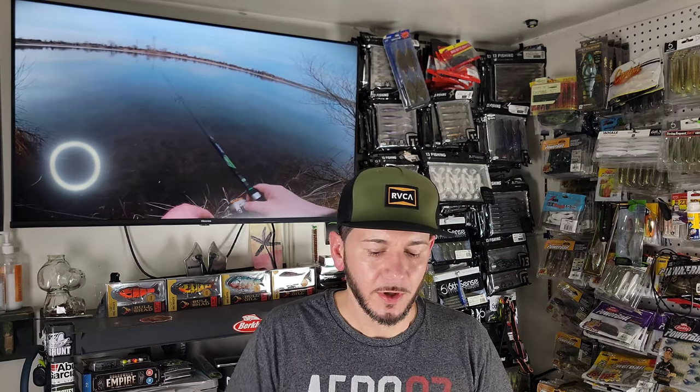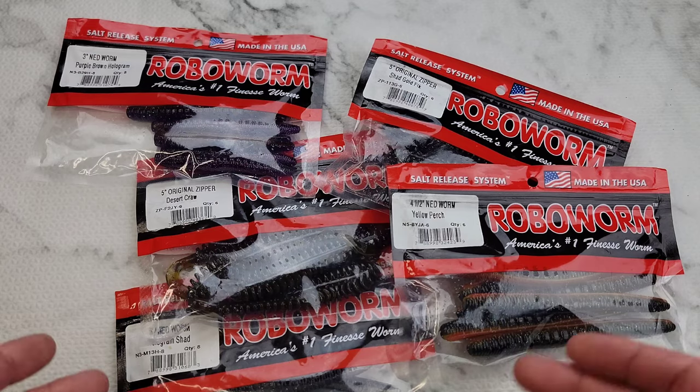I did a Tackle Warehouse order around Black Friday and showed you guys all the hardbaits. I did have a Chick Magnet in the bluegill pattern that I forgot to show you — that sucker's in the tackle box. I didn't show any soft plastics in that video, so we're gonna get these soft plastics together, get some up-close shots of them and check them out.